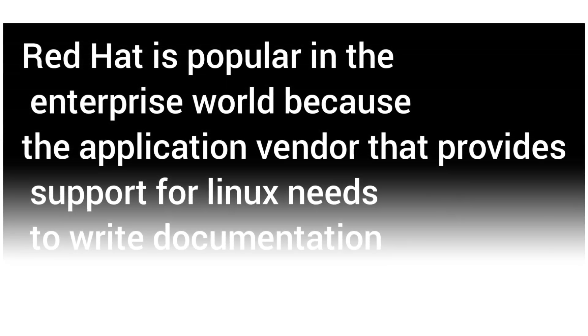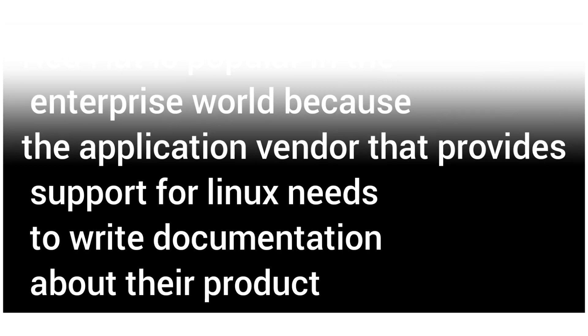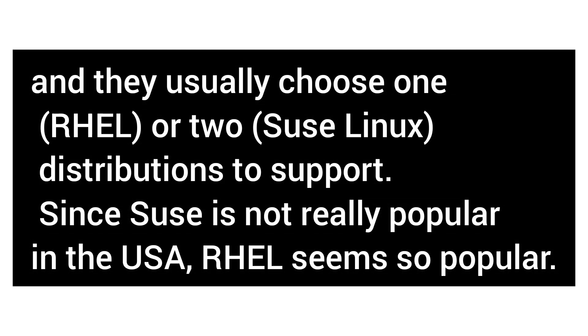Why is Red Hat so popular? Red Hat is popular in the enterprise world because application vendors that provide support for Linux need to write documentation about their product and they usually choose one or two distributions to support. Since SUSE is not really popular in the USA, RHEL seems so popular.